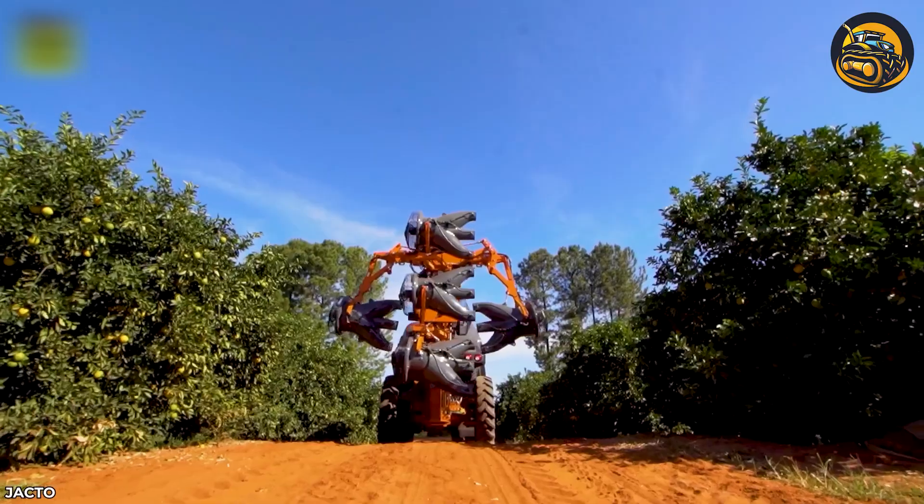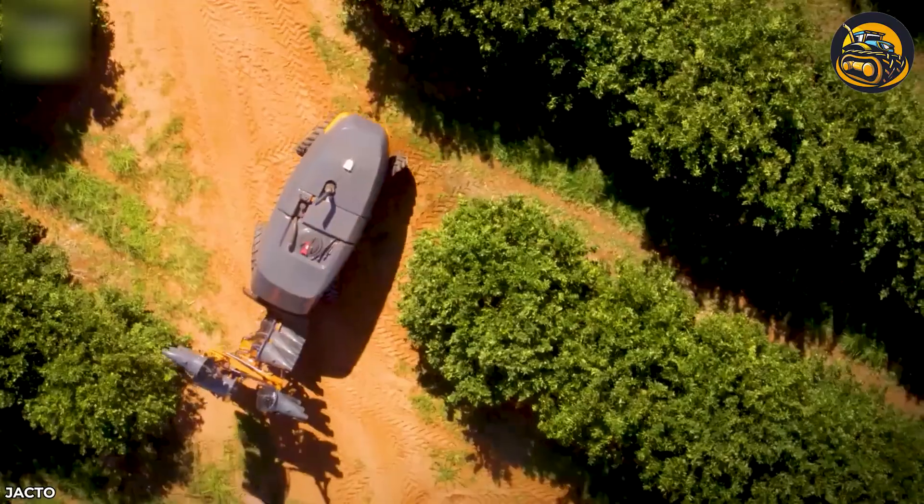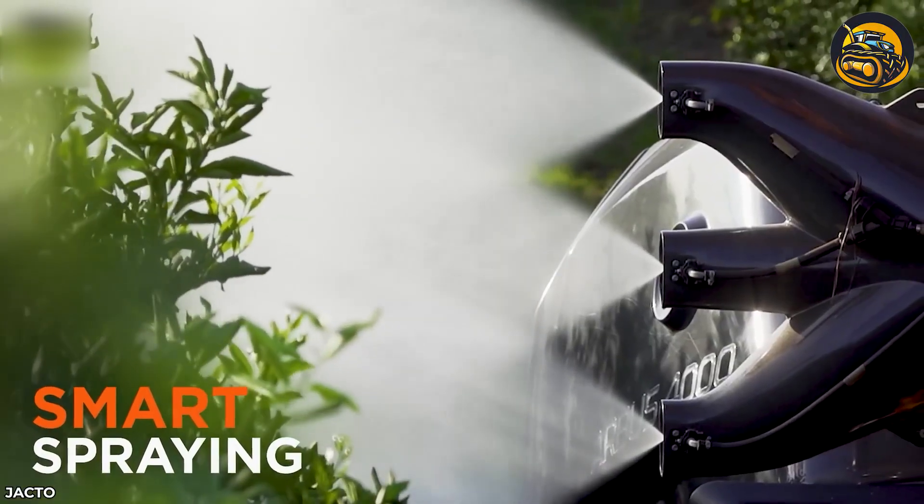The Arbus 4000JAV is an autonomous solution for precision spraying. Its independent steering system allows the machine to operate with a small turning radius, even in narrow passages.